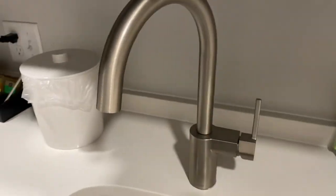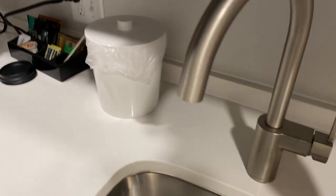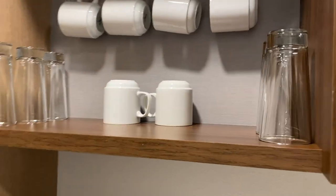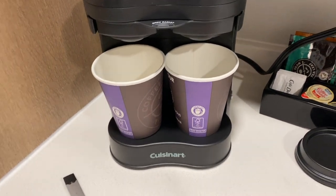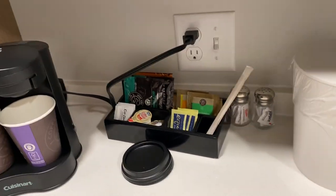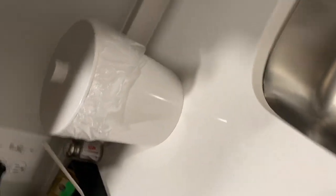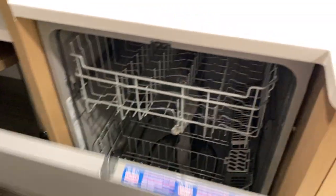There's a nice sink, a microwave up top, coffee cups, drinking cups, a cute little coffee pot, and all the coffee and tea you need. There's an ice container — I've already filled it up. And of course, the dishwasher.